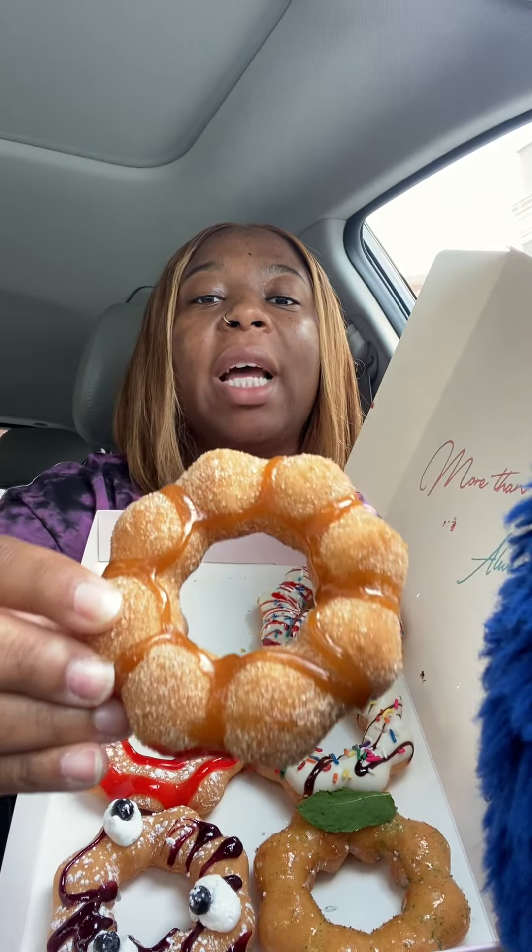First up we have the peach glazed churro. I have to say you can barely taste the peach, but the churro was really good. I'm gonna give that one like an eight out of ten, and we're gonna move to the next one.